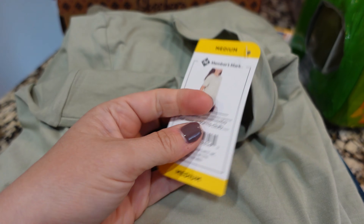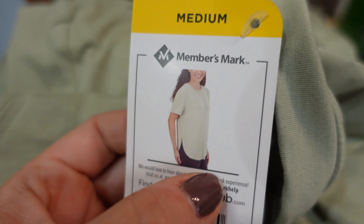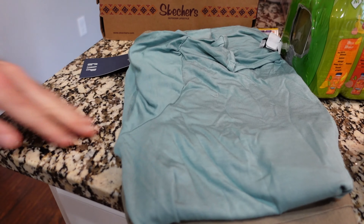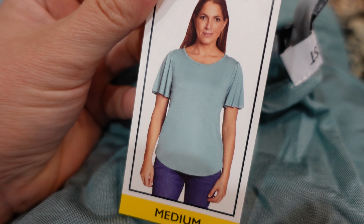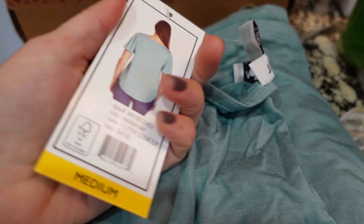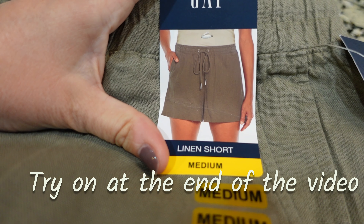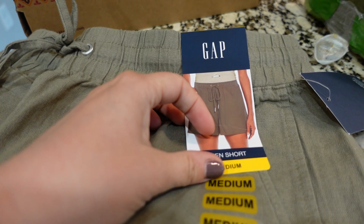This is called a fashion hem tee and I loved the hem on the bottom of this tee. I'm going to try that on in just a couple minutes. I also love the color. My husband's trying on jeans. This next shirt looks a little bit dressier just because of the sleeves — I don't know how I'm going to feel about them yet but I will try it on. I did get a pair of Gap linen shorts in medium — I really liked this olive green color. They were around $15 or so.